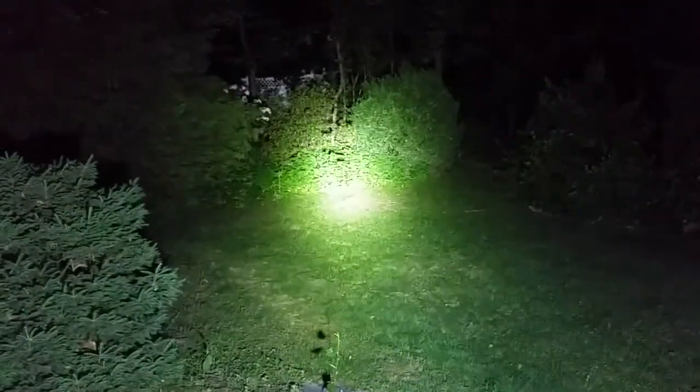We're gonna be reviewing this on YouTube. It's waterproof, it's shockproof, and it can keep going for an hour and 40 minutes. Flashlight fans, stay tuned.